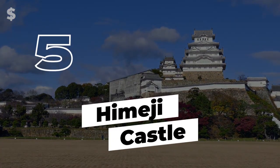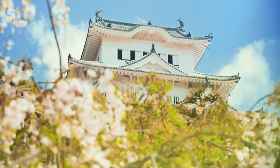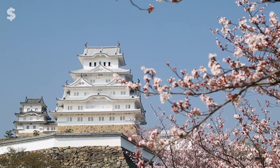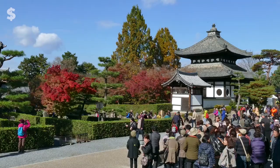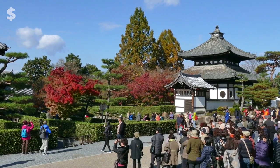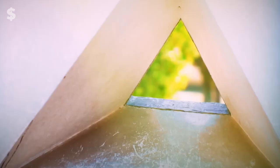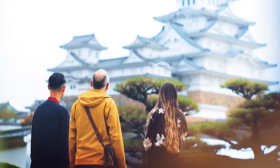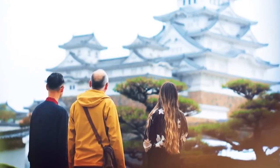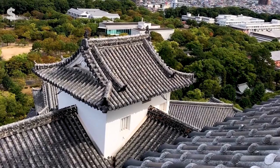Number 5: Himeji Castle. Himeji Castle is regarded by many as the best illustration of traditional Japanese castle building. Walking around the grounds of Himeji Castle is wonderfully peaceful, even though it was constructed for battle. First constructed as a fortification in 1300, Himeji Castle has been named a natural treasure of Japan — only five constructions have this distinction, and it is one of them.